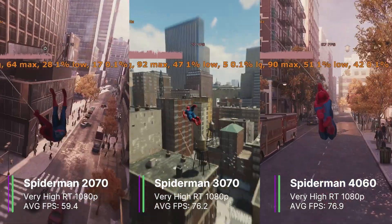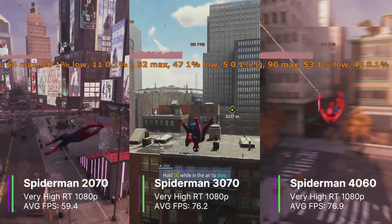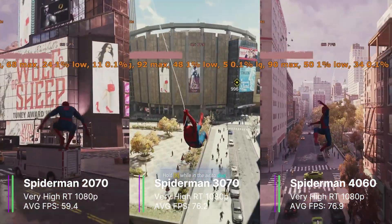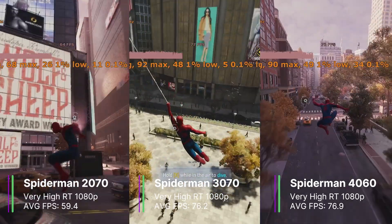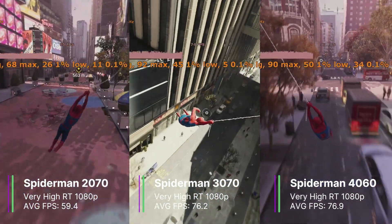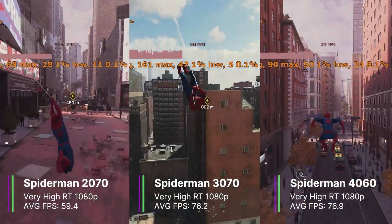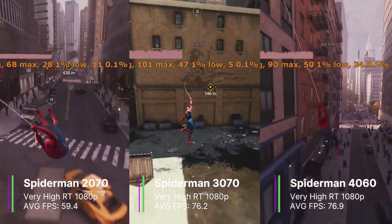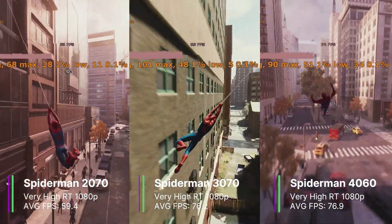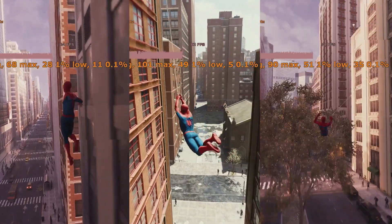The more interesting result is that the RTX 3070 actually performed about the same as the RTX 4060 — 76.2 FPS versus 76.9 FPS. The 1% and 0.1% lows on the RTX 3070 were also slightly lower at 48.8 and 20.3 FPS compared to 50.4 and 33.9 FPS on the RTX 4060. These differences could be caused by variations in where the game was tested, but let's try more ray tracing intensive games to see the real difference.